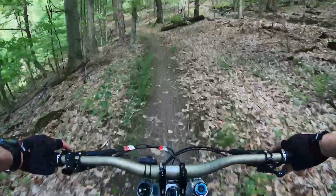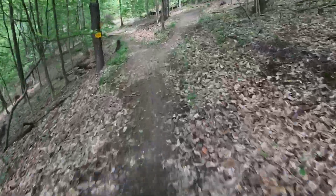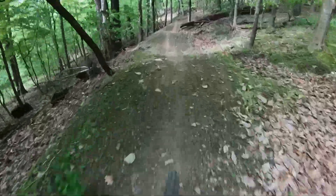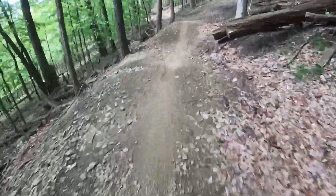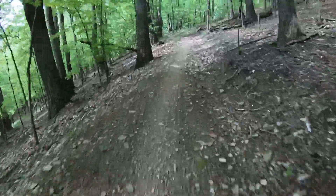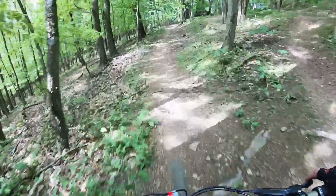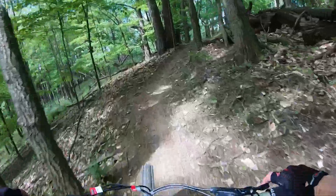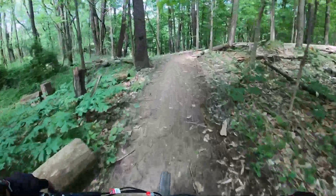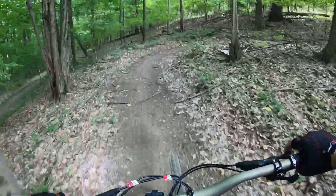First 15 feet — this thing is just uber plush. You don't feel anything. Man, it flies. The 27.5 front end — it just feels smaller. This is a big monster truck but it doesn't feel like it. It's an S4 with 500mm reach. My Trek is an XL with 495mm reach.